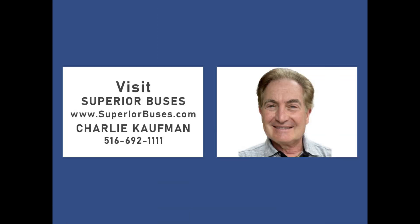Please call Charlie at 516-692-1111, or visit us at www.superiorbuses.com.